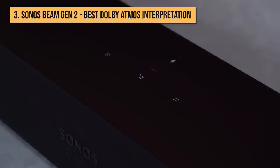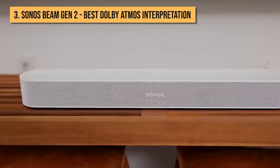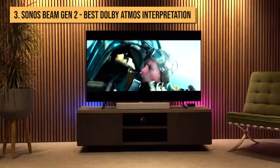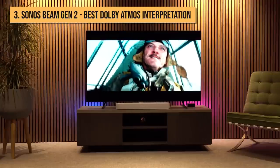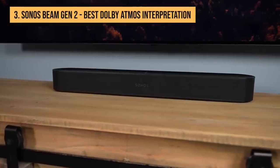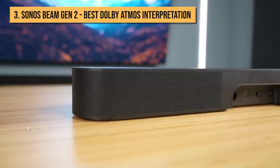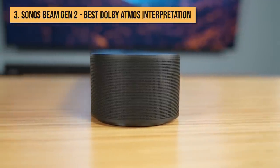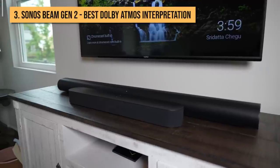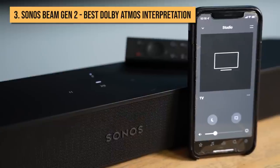Delivering Dolby Atmos from a small chassis is no mean feat, but the Sonos Beam Gen 2 achieves a convincing, immersive performance without so much as a vertical speaker in sight. Instead, when watching Atmos content, two of the soundbar's five front-facing arrays are dedicated to reproducing overhead and surround sounds. With its hefty processing power, the Sonos Beam Gen 2 uses psychoacoustic head-related transfer function technology to give the impression of height without needing to get vertical. While genuine overhead sounds are perhaps a stretch too far for this petite performer, its virtual delivery of the Atmos format outstrips any similarly priced soundbar and even a few that are more expensive.